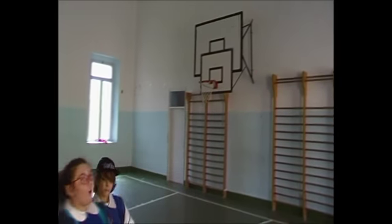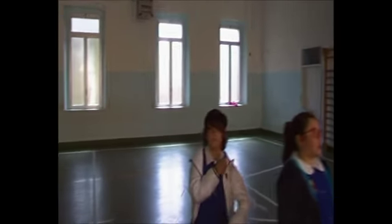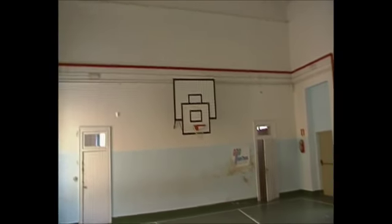This is our gym, where we do physical education once a week. It isn't very big, but we can manage with it.